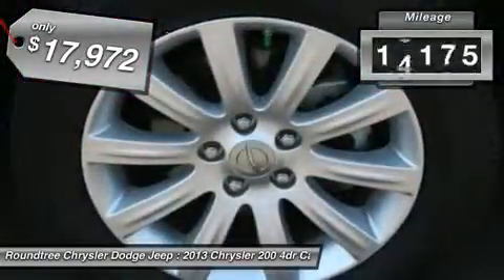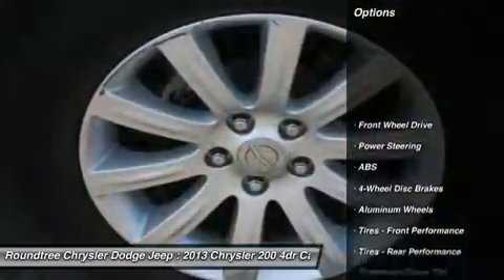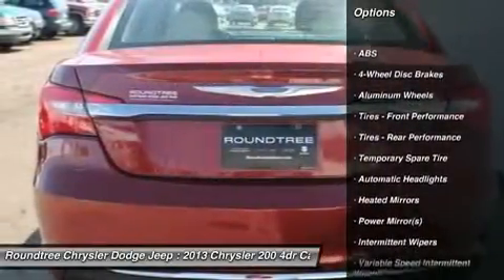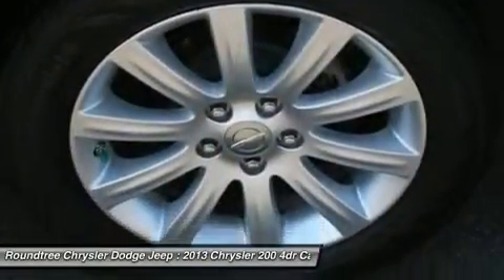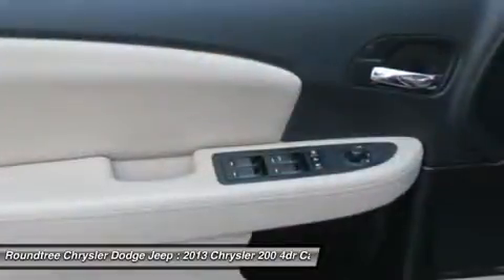This vehicle has less than 20,000 miles. Here are some of this vehicle's great options: traction control, steering wheel audio controls, anti-lock braking system, stability control, air conditioning, adjustable steering wheel, driver airbag, power steering, keyless entry, and aluminum wheels.